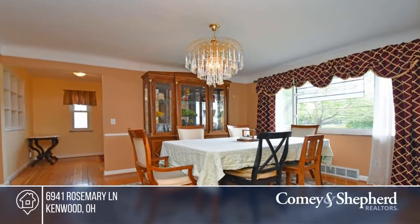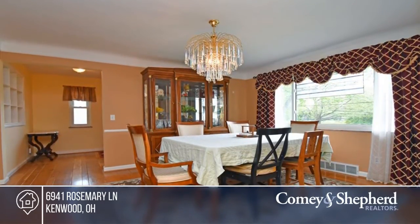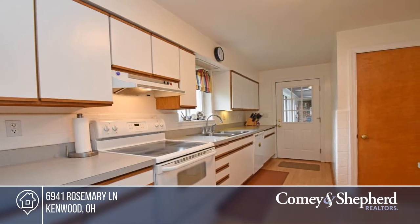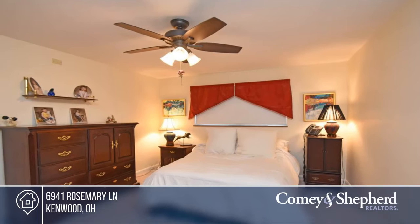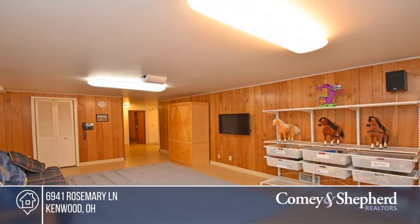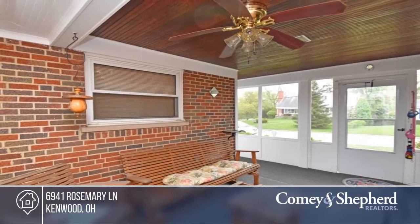This charming ranch has a mid-century flavor and is in a fabulous location near Indian Hill Schools and a wonderful neighborhood. There's a finished lower level that offers an extra bedroom, bath, and family room. There's a two-car garage, newer roof, hot water heater, hardwood floors, and so much more.